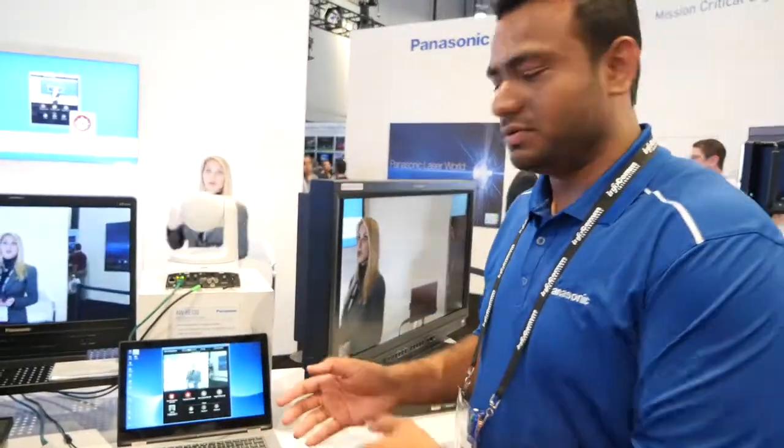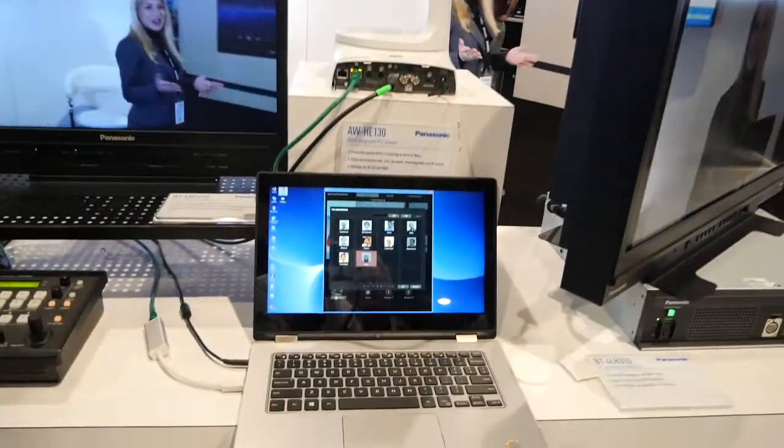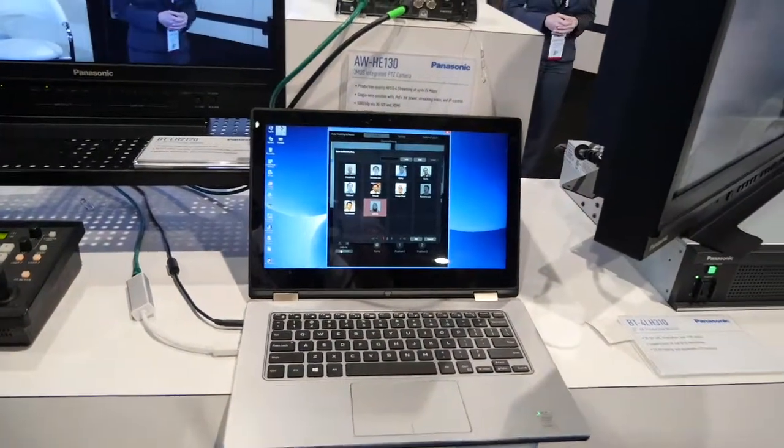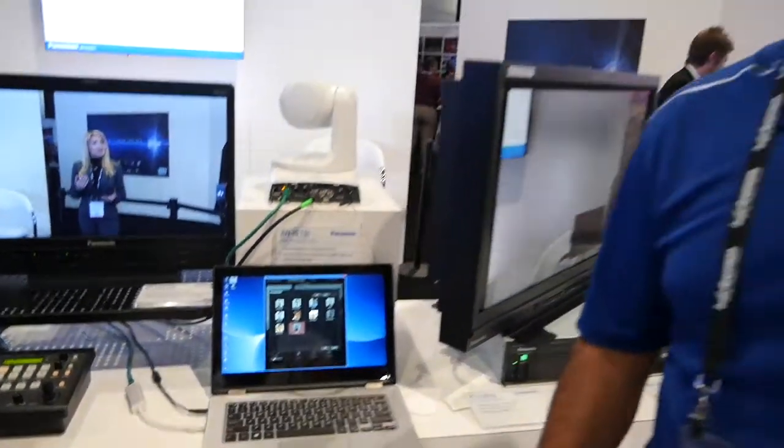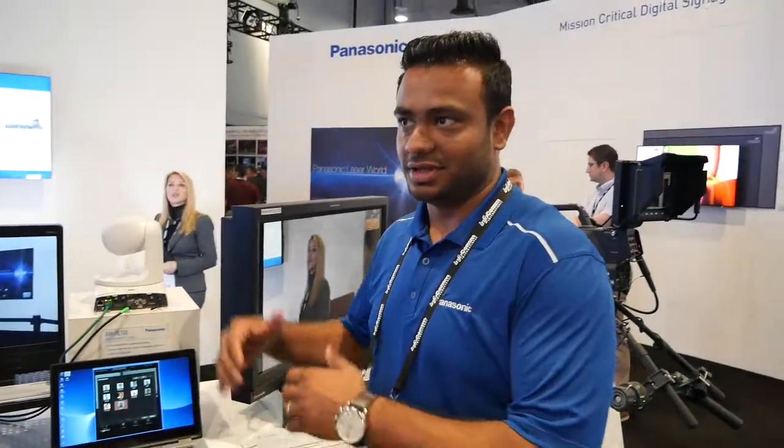Additionally, what we have in the software is that you can have a full library of faces. Currently, as you can see, these are all the Panasonic members that we were using to test earlier. We have a library of all these people in the software.